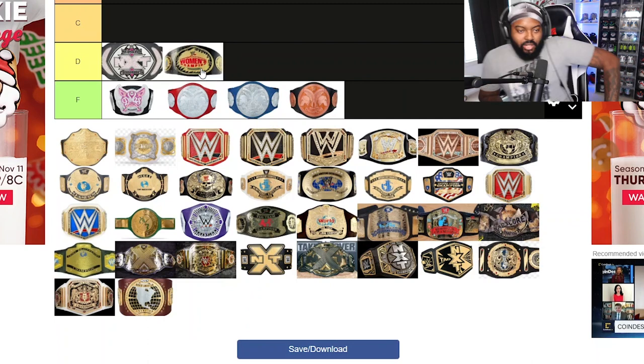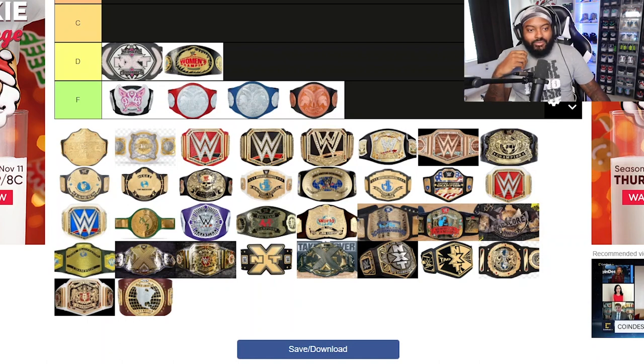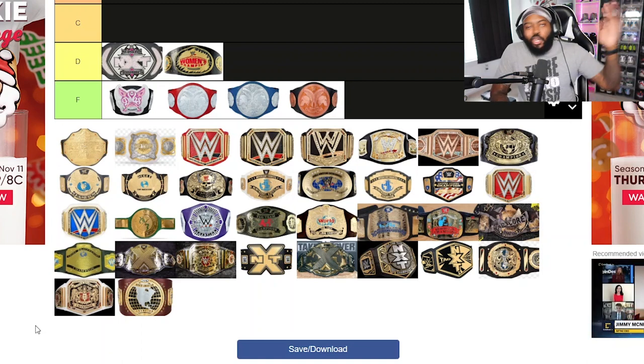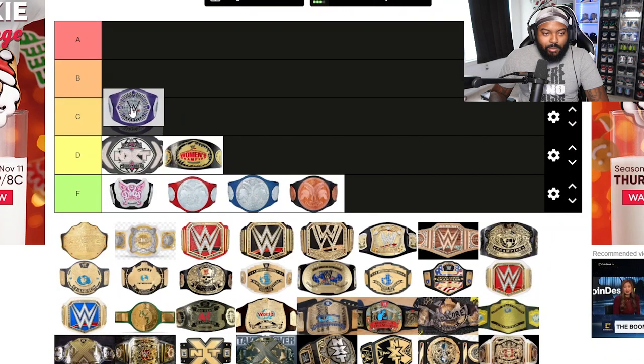I'm also putting the old-school Women's belt in D tier. I know it's a classic and legendary belt, but I always thought it was like an afterthought — incredibly small. Some great women won that belt, but it seemed like an afterthought. The women's belt deserved something bigger, something more prestigious. It looked like something you'd get out of a carnival; it didn't give me that prestigious vibe.